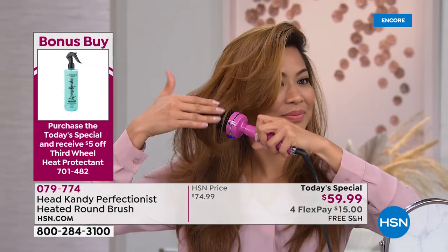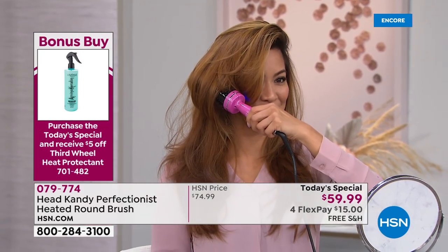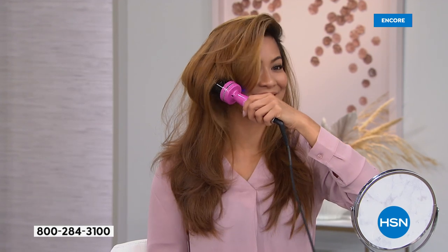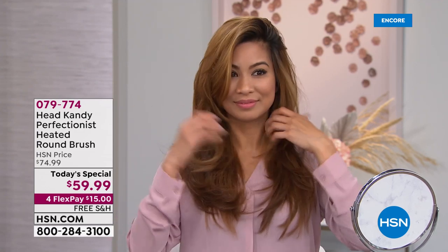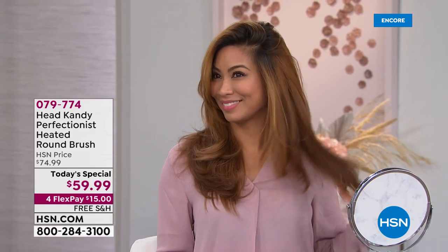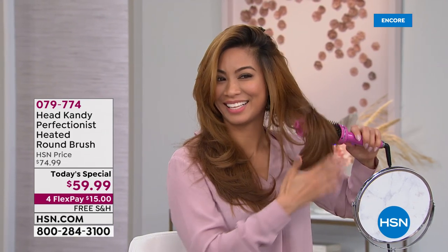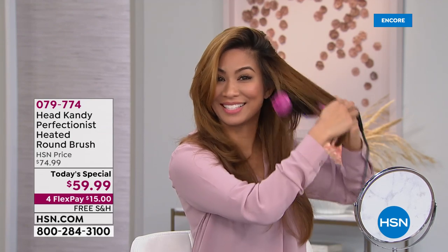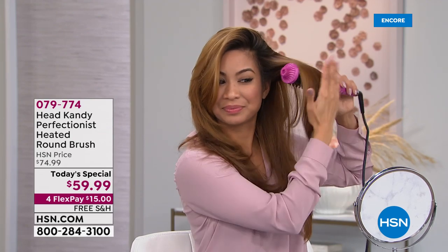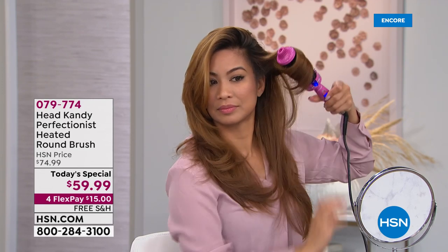Look how effortless that is — it looks like she sectioned her hair but she didn't. That's a hard look to achieve with a blow dryer and round brush. For $15, look at that volume, that movement, that bounce. Look how she's adding volume to the other side — slowly gliding through. If you can brush your hair, you can use this tool.